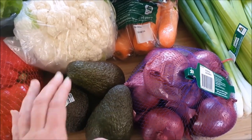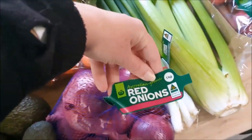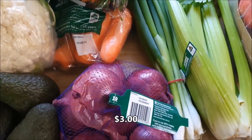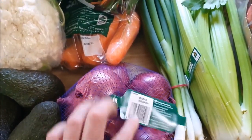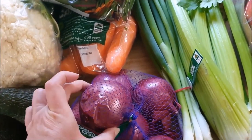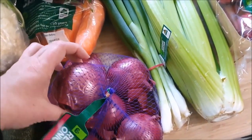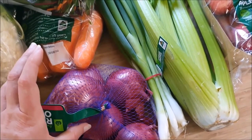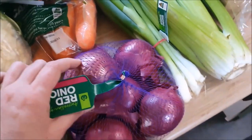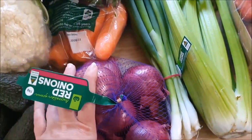I also grabbed a bag of red onions — this was $3, which was cheaper than getting them loose. They will keep, and we'll use them raw in salads as well as cooked. You don't need multiple types of onions — most of the time you can just use one type. When they're starting to get on their last legs, I'll do some pickled onions in a bit of vinegar and they'll keep in the fridge, which is awesome.